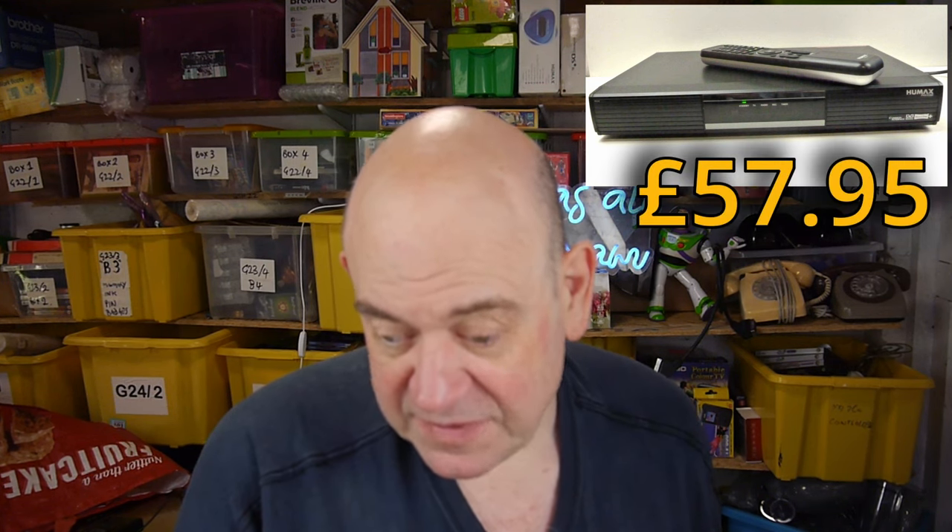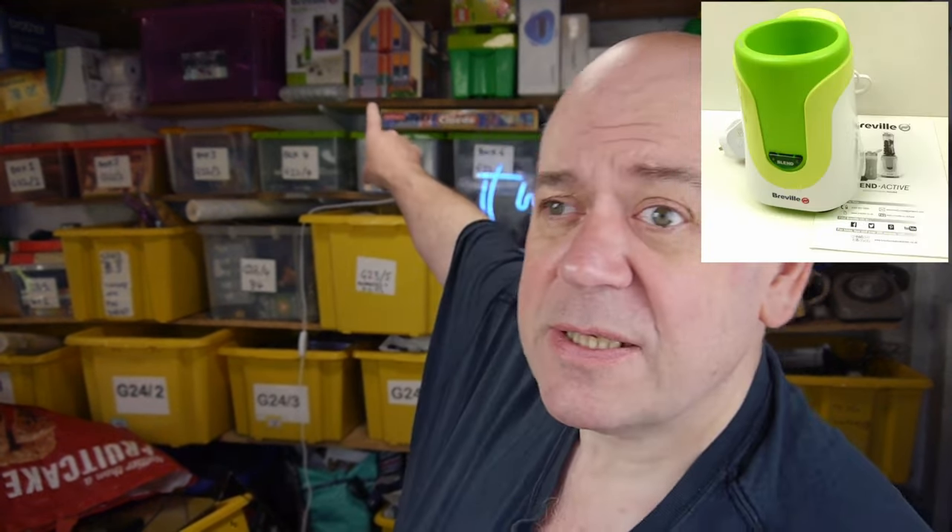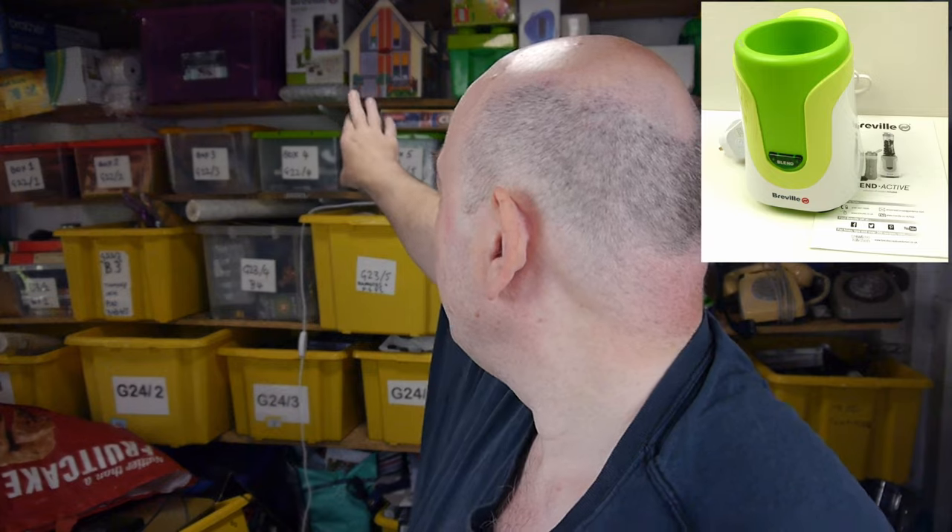Then there was a Breville Blend Active. I got the machine, the cutter, and the two bottles for £3. I sold the first bottle for £8 plus delivery, the second bottle for around £7.49 to £8 plus delivery, the cutter on its own for £15, and I've just sold the actual machine for £8 plus £4.20 — £12.20 delivered.